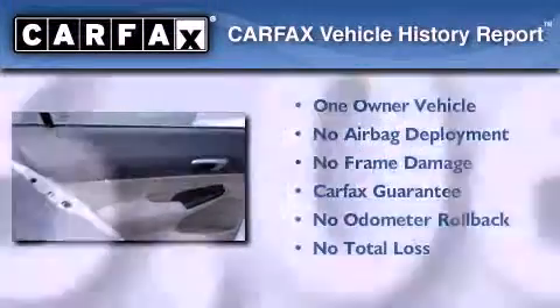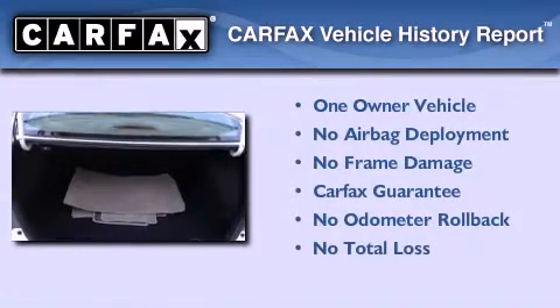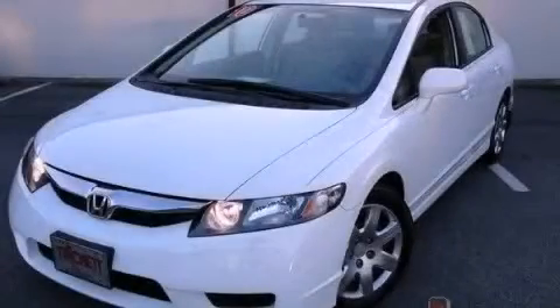This Honda has had only one owner and it qualifies for the Carfax Buy Back Guarantee. This vehicle won't last long at this price. Call and arrange a test drive now.